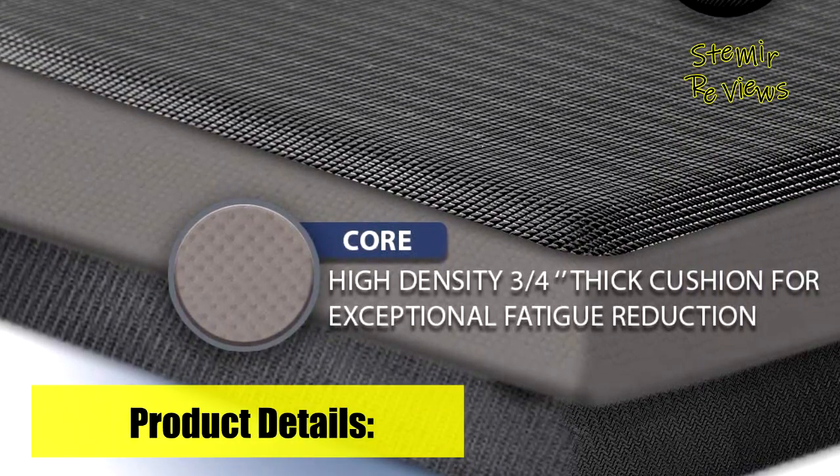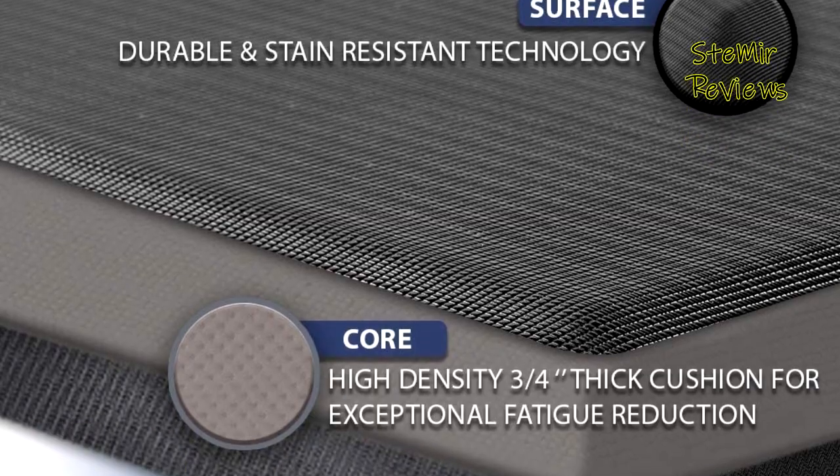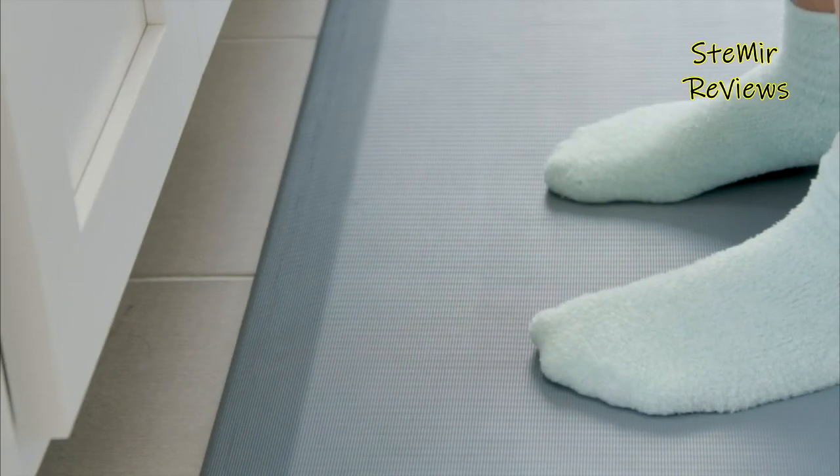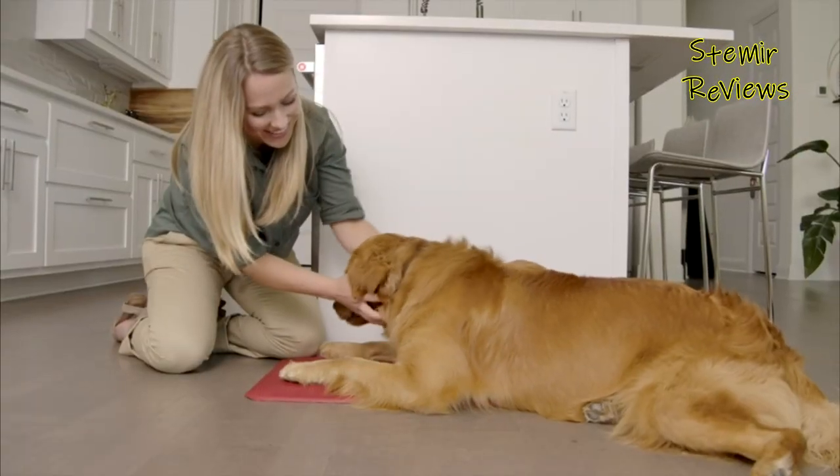It boasts durability, stain resistance, and easy cleaning, while its non-slip bottom enhances safety. Choose ComfyLife for an unparalleled standing experience.